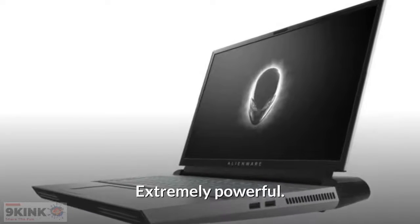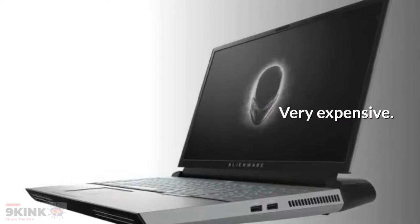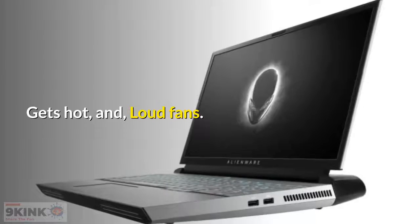Extremely powerful. Aesthetic. Perfect keyboard. Very expensive. Gets hot and loud fans.